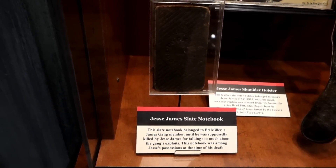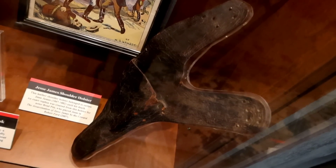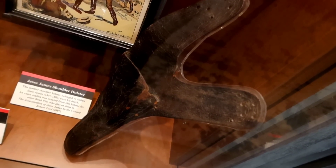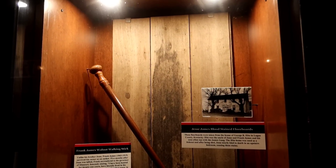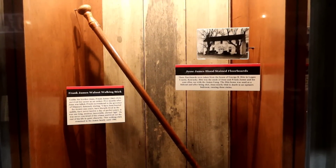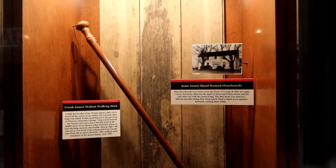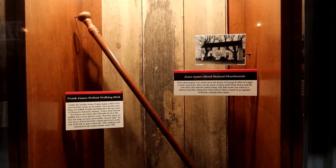Ed Miller was supposedly killed by Jesse James for talking too much about the gang's exploits, and the notebook was among Jesse's possessions at the time of his death. This is Jesse James' shoulder holster — he used this until his death, and an exact replica was recreated from this holster for Brad Pitt when he played Jesse in 'The Assassination of Jesse James by the Coward Robert Ford.' This wood says it is Jesse James' blood-stained floorboard, taken from the house of George Height in Logan County, Kentucky. Height was the uncle of Jesse and Frank James, and his home was used as a hideout. After being shot, Jesse nearly bled to death in an upstairs bedroom, causing these stains.